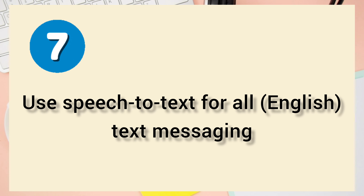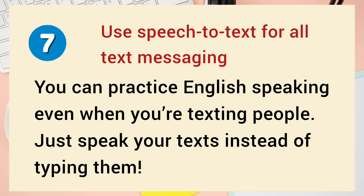Number 7: Use Speech-to-Text for All-Text Messaging. You can practice English speaking even when you're texting people — just speak your texts instead of typing them.